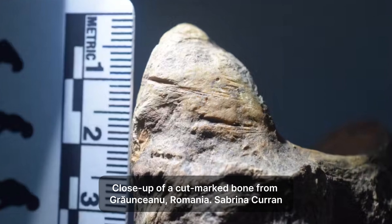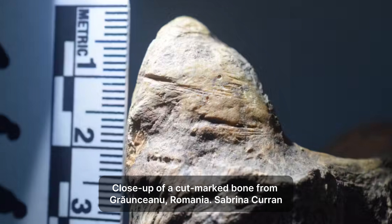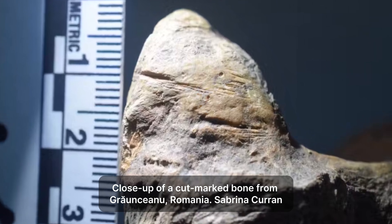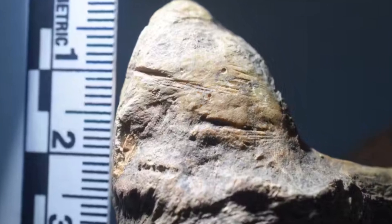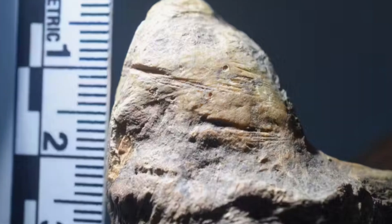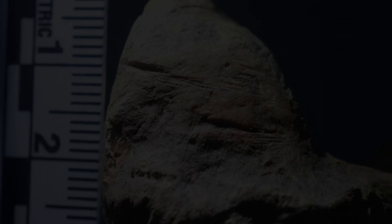The key evidence for hominin presence comes from specific marks found on some of these animal bones. Under careful examination, scientists identified V-shaped cuts. These are different from the U-shaped marks often left by animal teeth — V-shaped marks are characteristic of cuts made by sharp stone tools used for butchering.